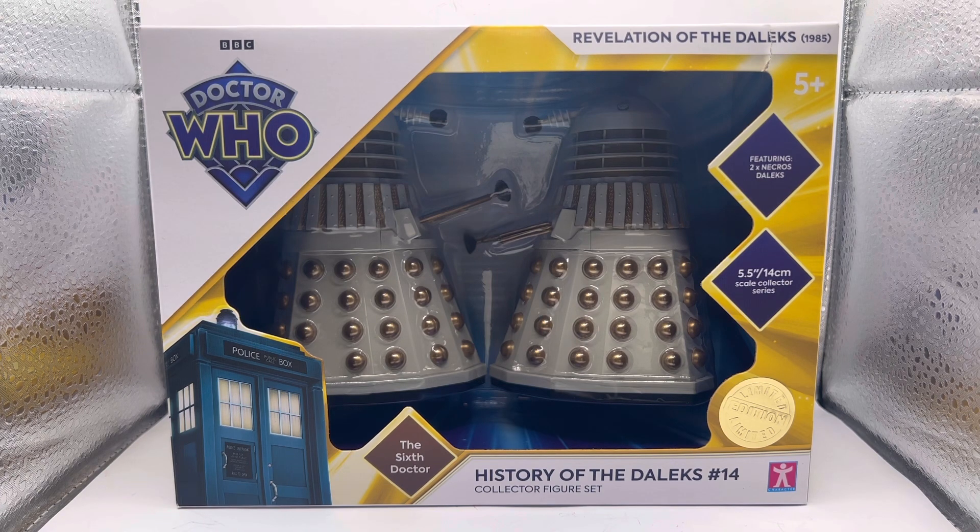It's a 5.5 inch / 14 centimeter scale collectors series, and as you can see from the front of the packaging you've got the TARDIS in the corner, a limited edition sticker, and it says the 6th Doctor at the bottom. It has this lovely yellowy glow that the 6th Doctor and TARDIS set had, and I talked about it briefly in my last review.